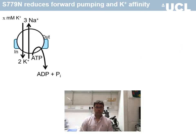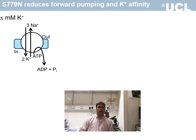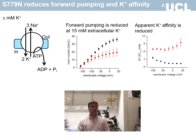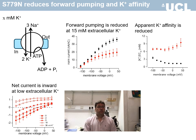Function of the full pump cycle, measured in the presence of various extracellular potassium concentrations, was also altered. At potassium concentrations that saturate the wild-type pump function, the forward pumping rate was significantly lower for the mutant pump. This is related to an increase in the apparent EC50 for potassium at all voltages measured. Importantly, in low extracellular potassium, the net current of the mutant pump is inward at resting membrane potential, supporting the role of the inward current in causing periodic paralysis at hypokalemic conditions and potentially explaining the beneficial effect of potassium supplements for the patient.